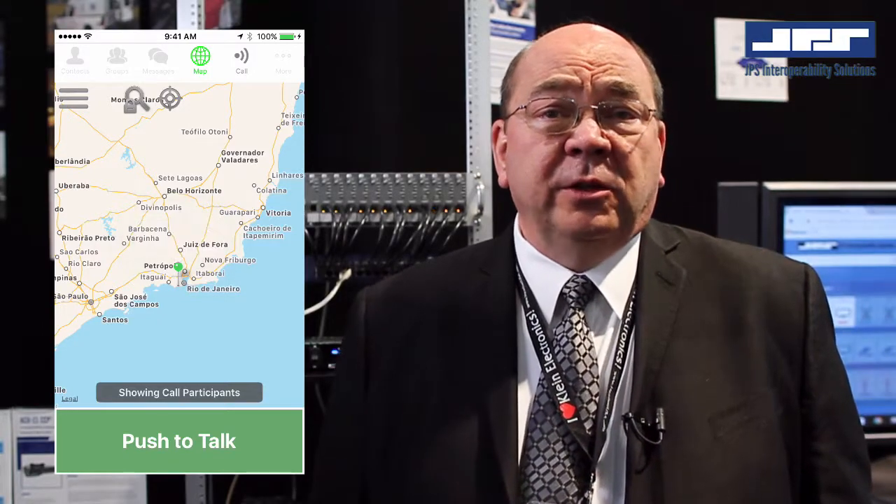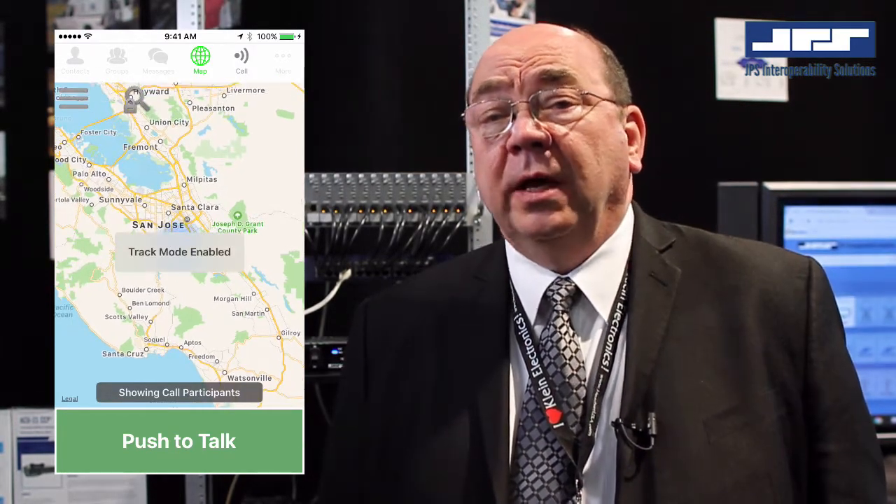JPS VIA is a feature-rich solution providing not only push-to-talk over cellular to individuals, multiple users, and groups. It also provides messaging and situational awareness directly from the smart device application.